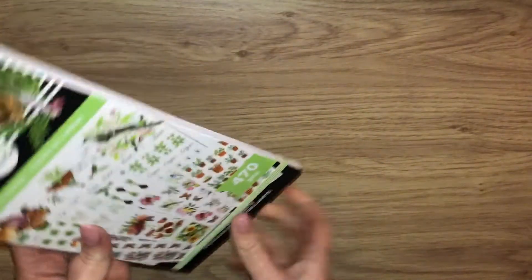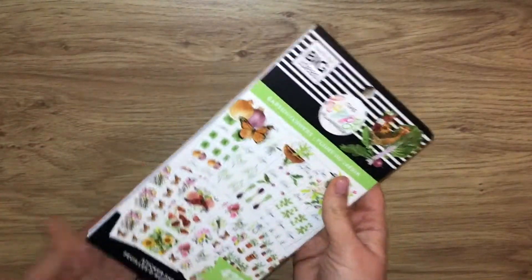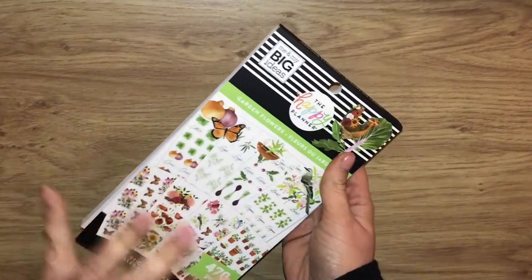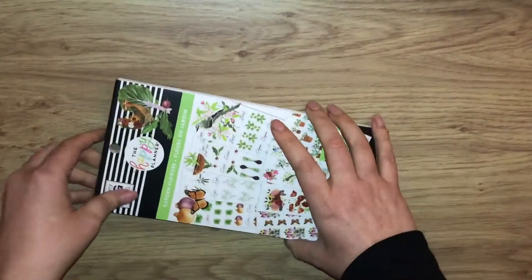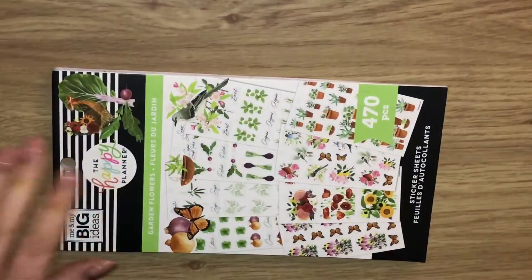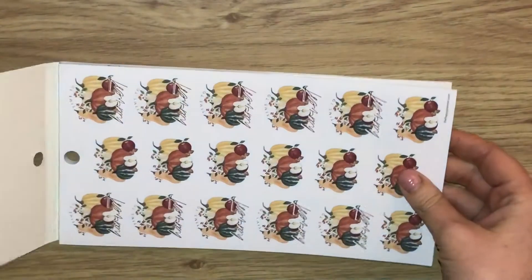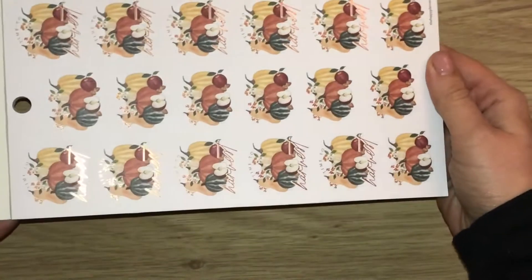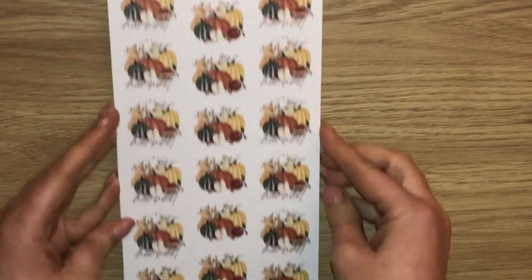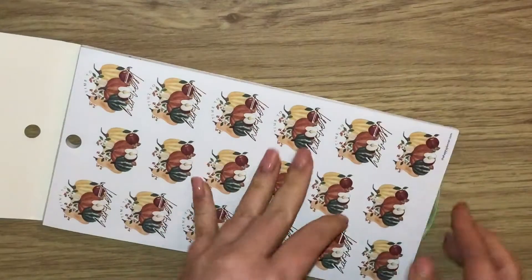The first thing I picked up was off of Facebook. As you know, I've really gotten into creative journaling, and these Happy Planner sticker books are absolutely fantastic for all different types of stickers. I'm just going to zoom in and have a little flip through. This one is called Garden Flowers and I love anything floral. There's a little bit of foiling on this one — how pretty is that — and some pumpkins here.